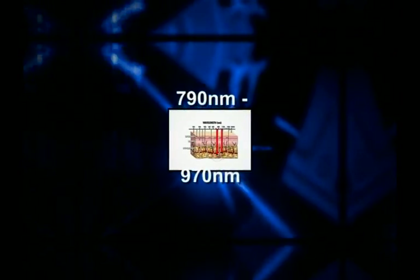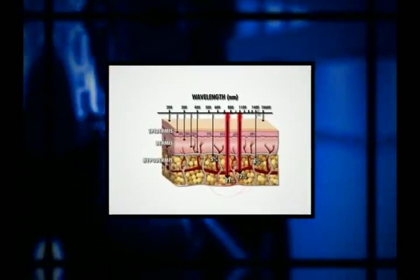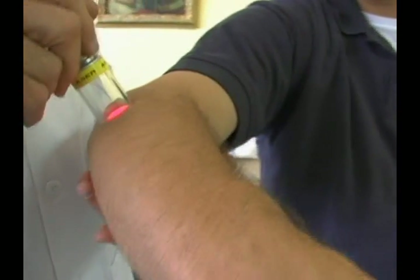The K laser was the first to employ dual infrared wavelengths simultaneously — 790 nanometers and 970 nanometers. These dual wavelengths are more efficient, healing the tissue while also aiding in pain relief.